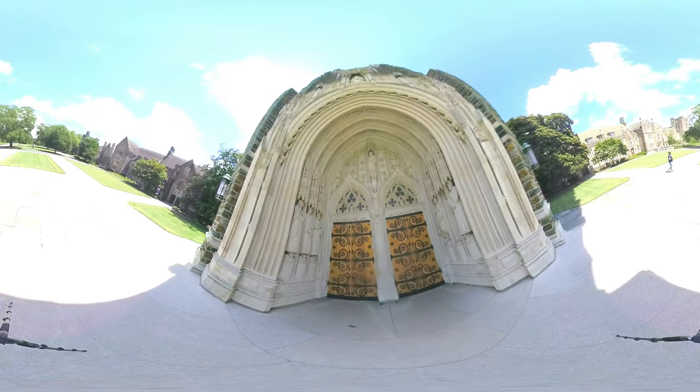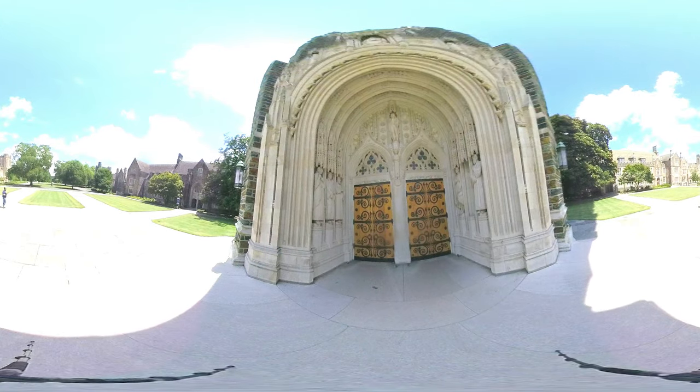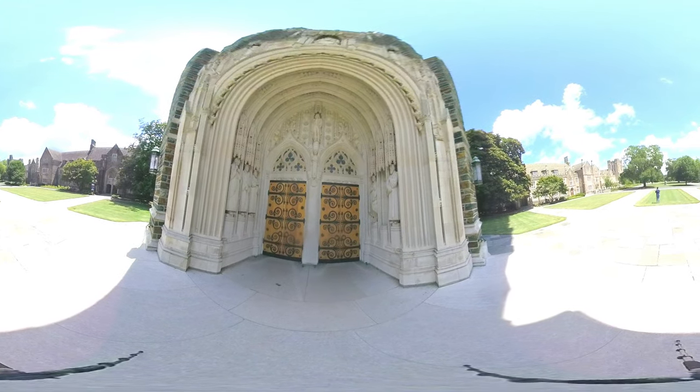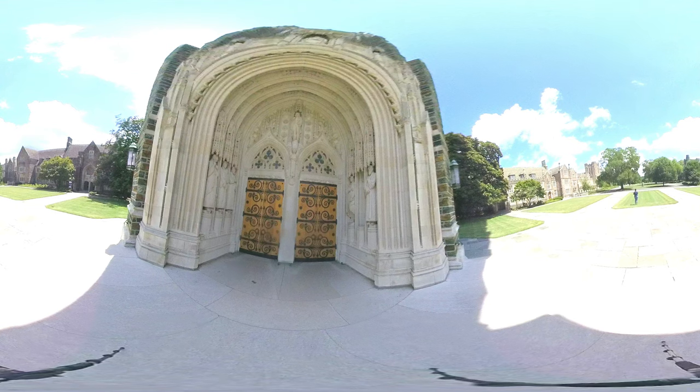On the left side of the portal are statues of notable church reformers: the Italian friar Girolamo Savonarola, the German theologian Martin Luther, and the English scholar John Wickliffe. On the right are figures of the American South: the statesman Thomas Jefferson and the poet Sidney Lanier.